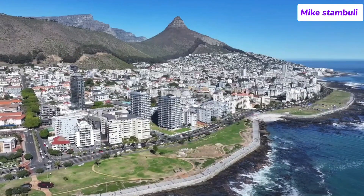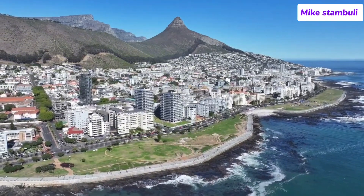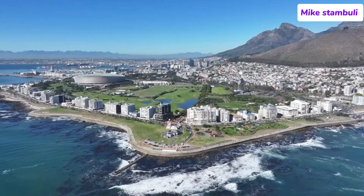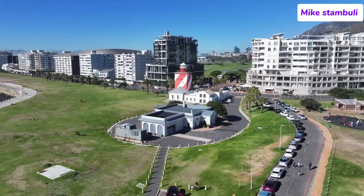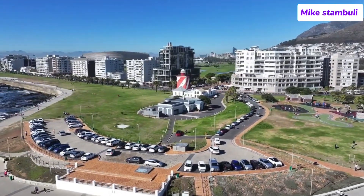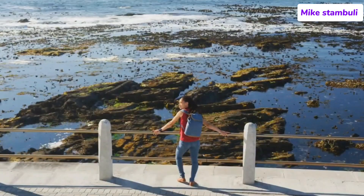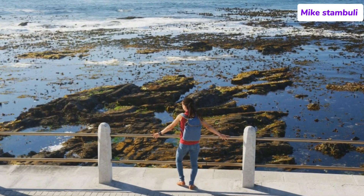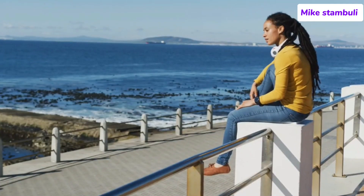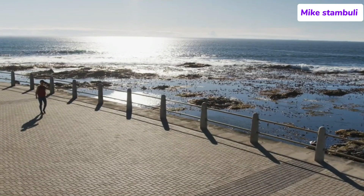Number 10: Sea Point. Sea Point lies just a few kilometers from Cape Town's city center, nestled between the upscale neighborhoods of Green Point and Bantry Bay. It boasts a long stretch of coastline, with the Sea Point promenade running parallel to the ocean. The suburb is characterized by a mix of luxury high-rise apartment buildings, hotels, and a vibrant local community, making it one of the most densely populated areas in Cape Town. Sea Point is known for its wide variety of restaurants, bars, and cafes, offering everything from casual dining to fine dining experiences.